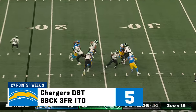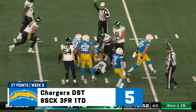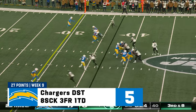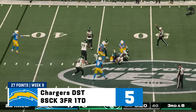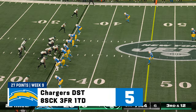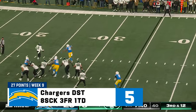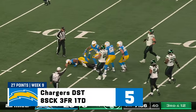Third down and 15. Zach Wilson sacked again. Wilson runs out of time and down he goes — Joey Bosa pulls him into the ground. Wilson out to his left — Tully Pulotu is there with another Chargers sack.